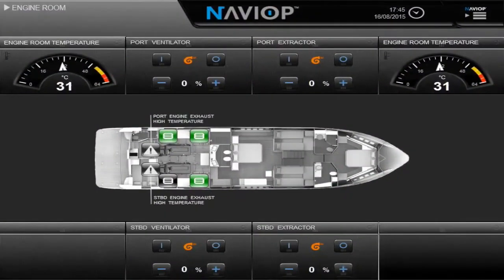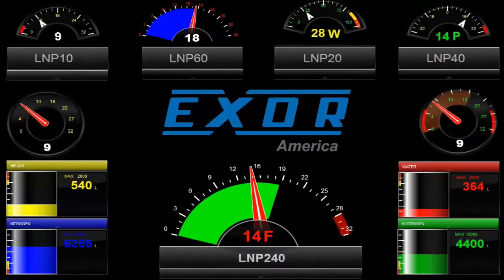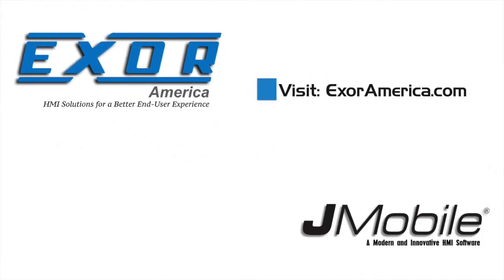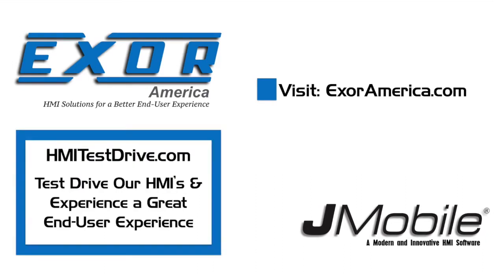Find out how XOR delivers the best HMI end-user experience by visiting XORAmerica.com, or visit HMITestDrive.com and experience for yourself how XOR HMIs can help deliver better end-user experiences every time.